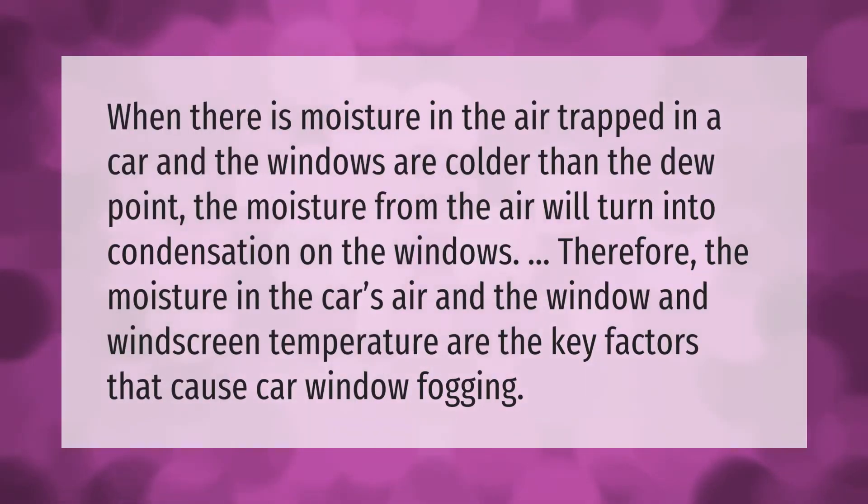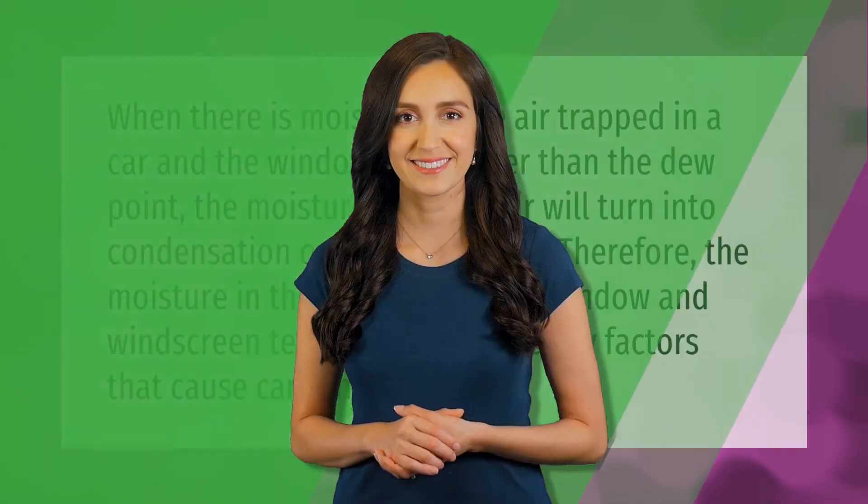When there is moisture in the air trapped in a car and the windows are colder than the dew point, the moisture from the air will turn into condensation on the windows. Therefore, the moisture in the car's air and the window and windscreen temperature are the key factors that cause car window fogging.